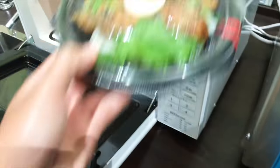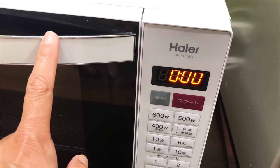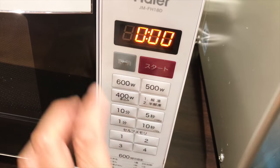They also have a microwave oven for you to use to warm up food that you bought in the supermarket. These are the directions, but it's okay — if you can't read Japanese, just press that red button. I think you should be okay.